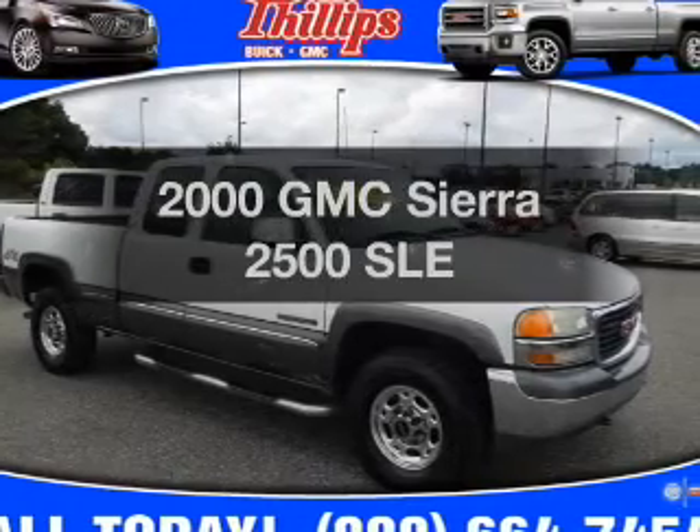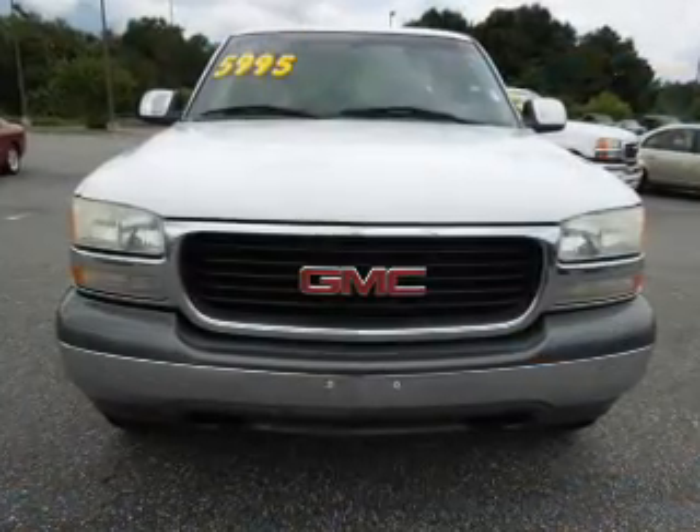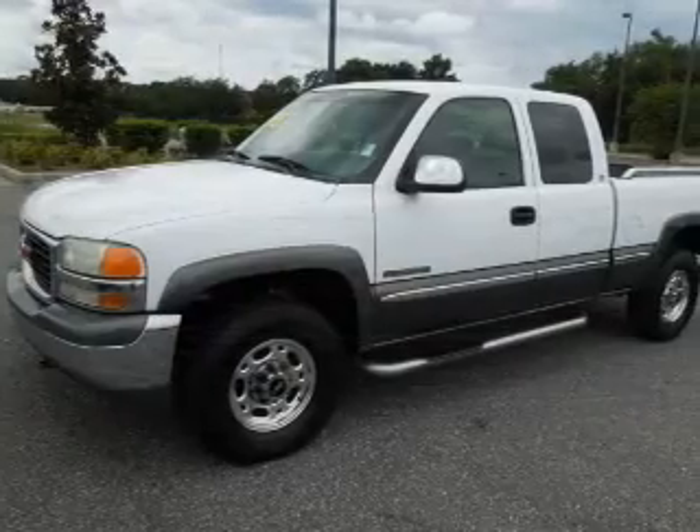Travel the roads in style and comfort in this great vehicle. With a powerful 8-cylinder engine, the powertrain includes 4-wheel drive, driven by an automatic transmission.